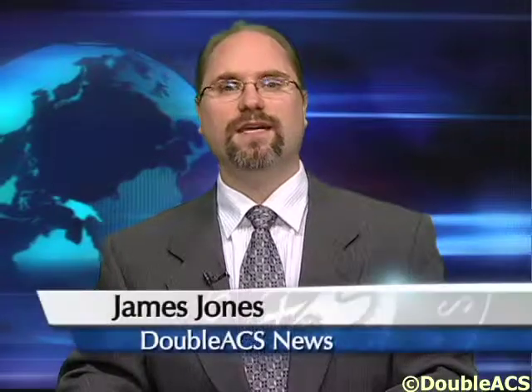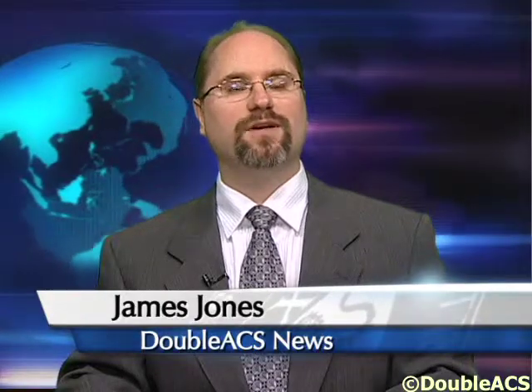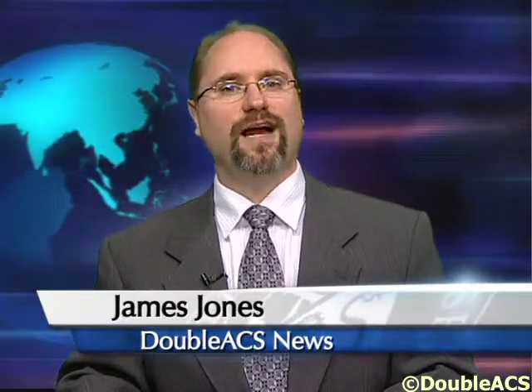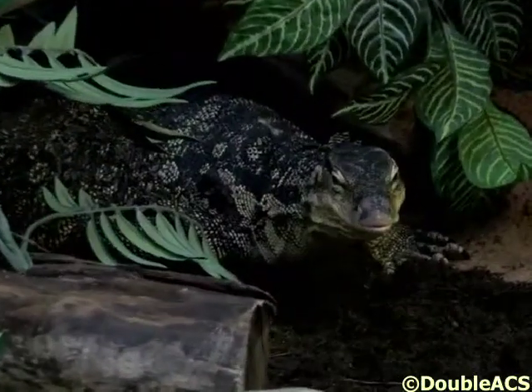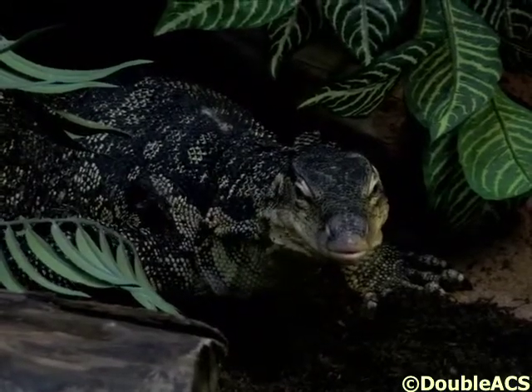A new giant lizard has set foot in Capon Park Zoo. The zoo has recently opened an exhibit featuring a Sumatran water monitor lizard. The lizard is nearly 5 feet long and weighs about 30 pounds. The exhibit features not just the lizard, but also a history on how the species was originally discovered. To find out more about the exhibit, we spoke with Capon Park Zookeeper Megan Nemes.